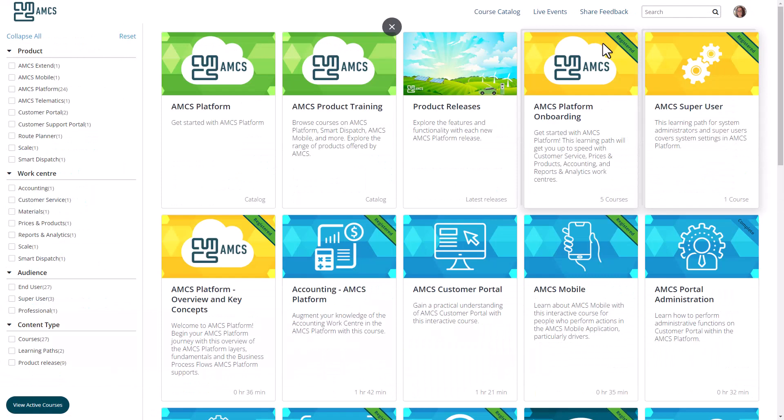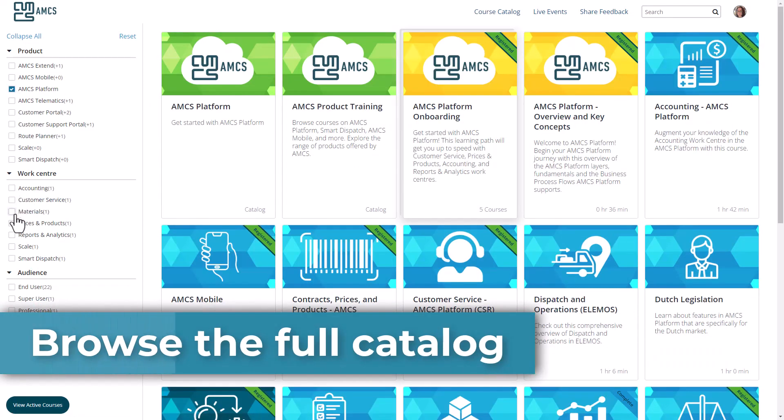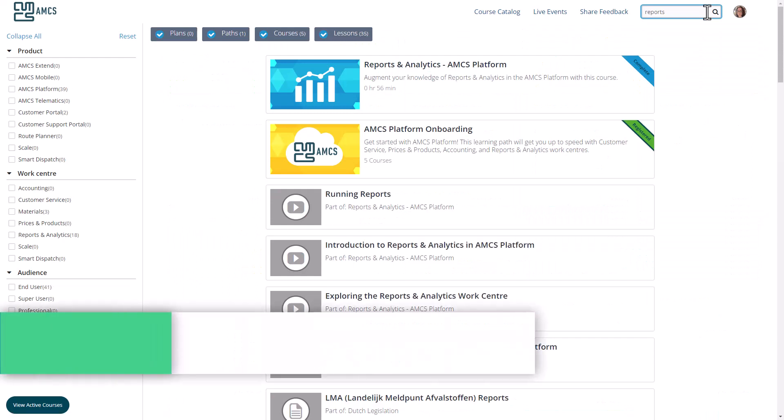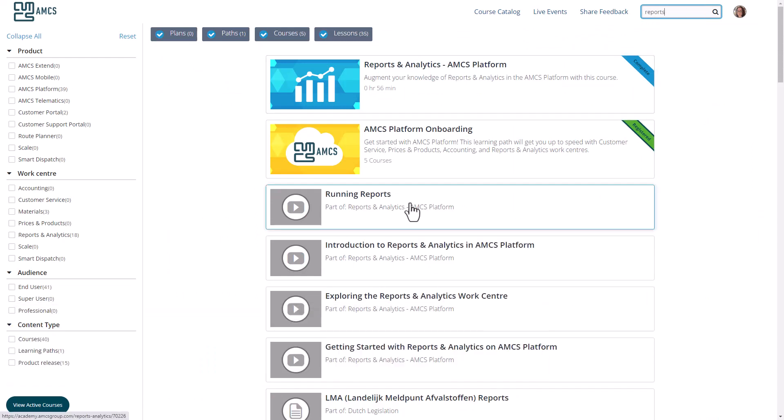Learners can find our full offering of content by browsing the course catalog. Advanced filtering allows them to refine the catalog to find exactly what they need. Search has also been enhanced — search results update immediately and in real-time as you type, so you can jump directly to the lesson you need.